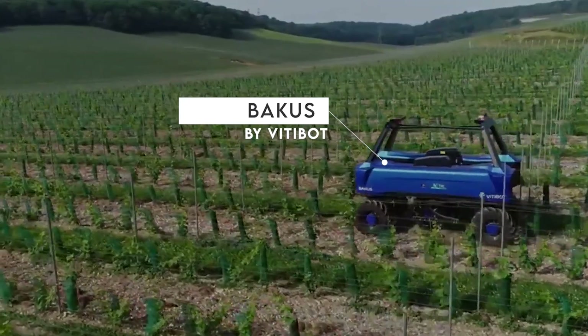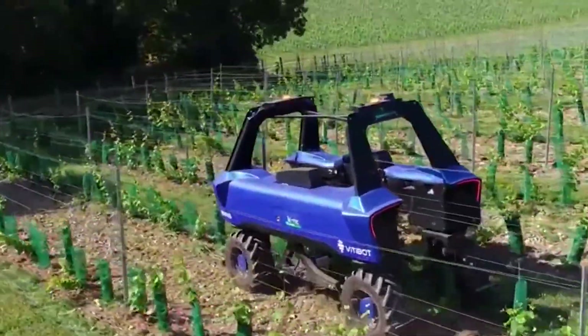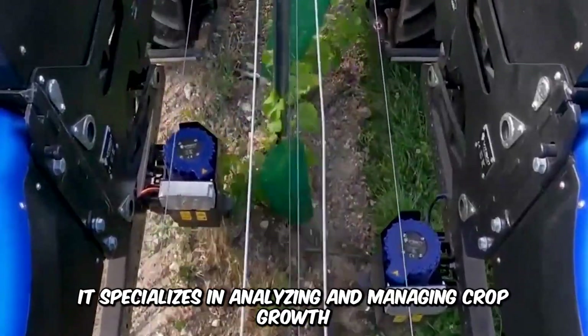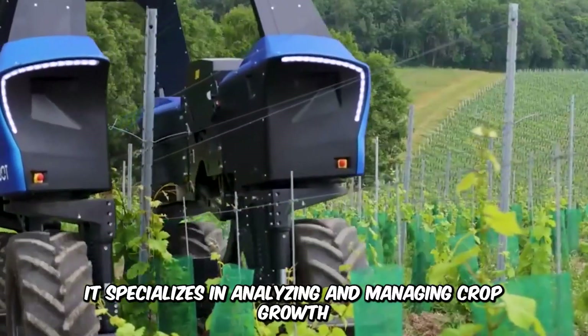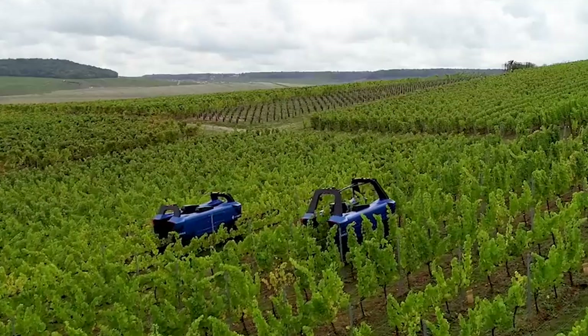Bacchus by Vitabot is an autonomous farm robot powered by electricity. It utilizes cutting-edge technology and a combination of precision and efficiency, specializing in analyzing and managing crop growth. It essentially reduces physical labor in the vineyard and ensures high yield.